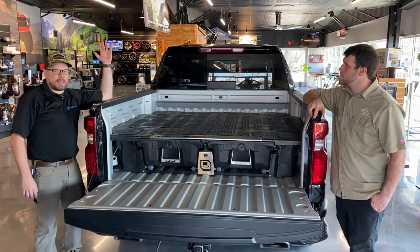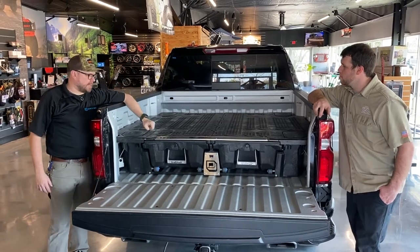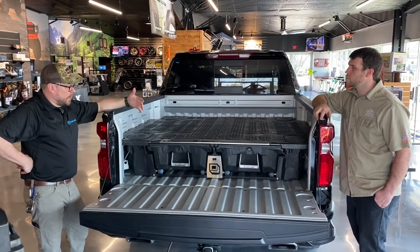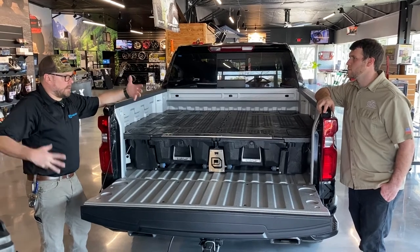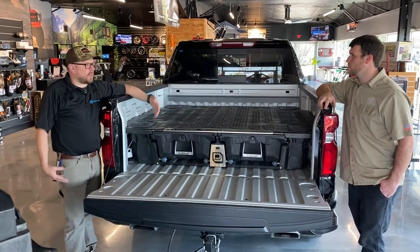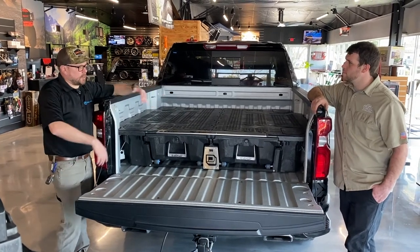It integrates really well whether you've got a cap or an overland-type rack. This has become the basis for a lot of overland builds with a rack system. As a USA-made product, we're happy to do everything in the USA. The largest injection molding facility in the world is in Northwest Ohio, and that's who we partner with. Even our accessories, which might look like a less expensive toolbox, are all made in the USA.